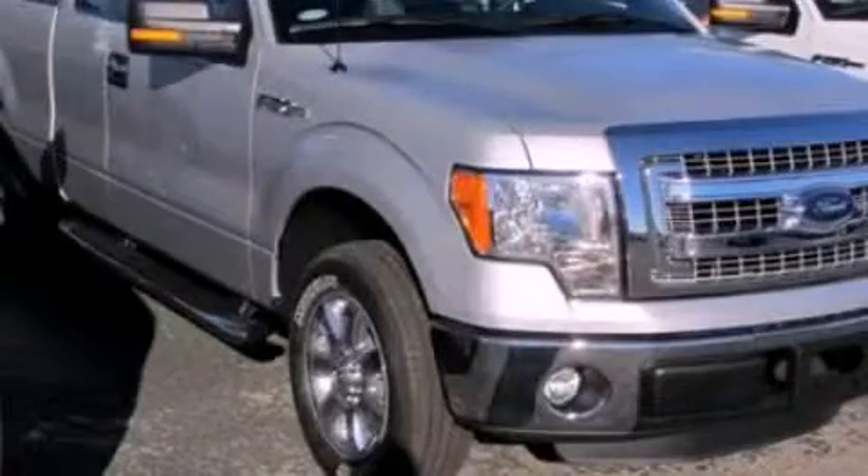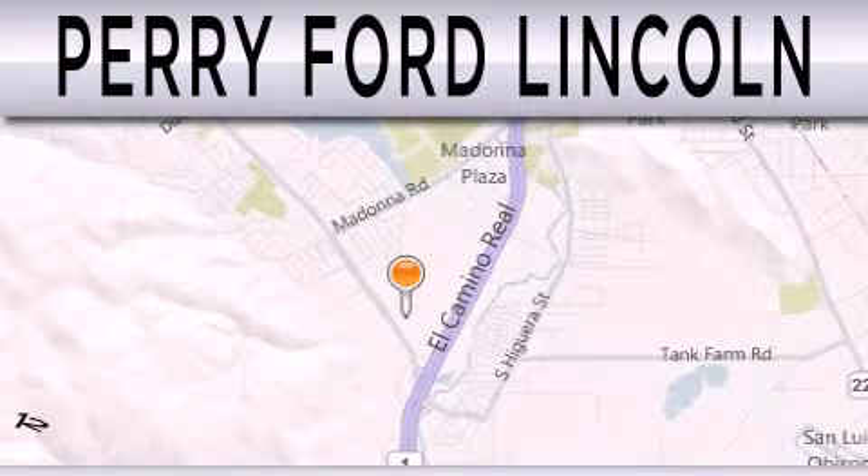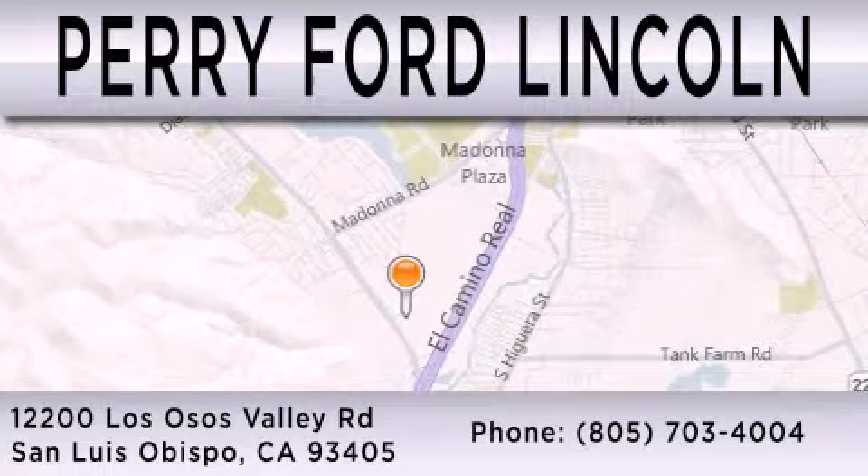Please call us today for more information on this great vehicle. Perry Ford Lincoln is dedicated to doing everything possible to ensure that the experience you have selecting your next vehicle is as pleasant as possible. We are located at 12200 Los Osos Valley Road in San Luis Obispo.